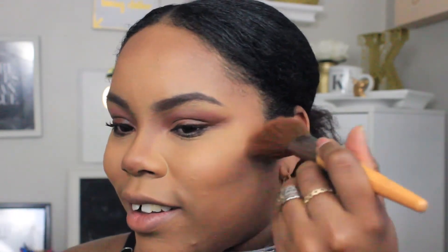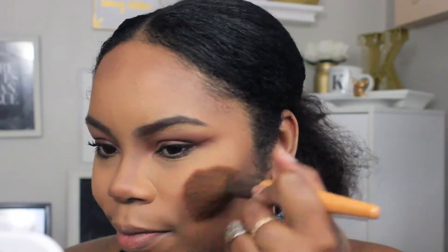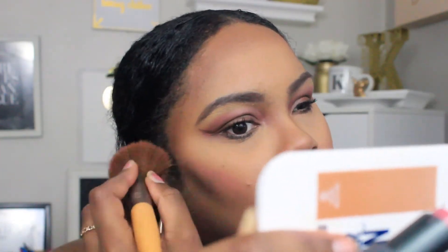For blush I'm just going to take a little bit of the color Macaroon and apply it to my brush the same way I did with the bronzer, then apply it to the cheeks. Macaroon is super pigmented, so yeah — that's what I was going for on that side.